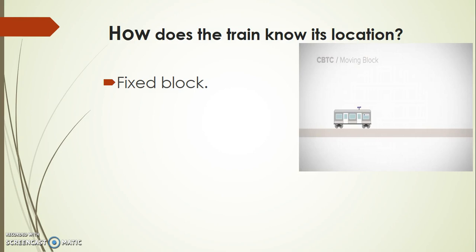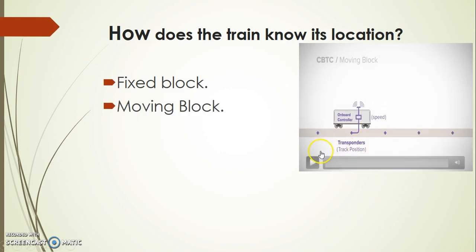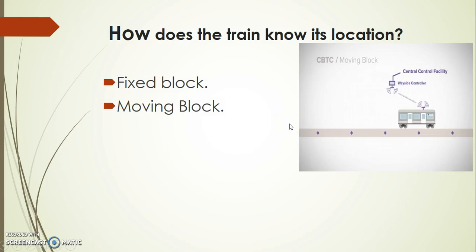In CBTC we are using a moving block, in which the block length is moving by using beacons, as already explained. The buffer distance ahead and behind the train varies depending upon the speed of the train and the speed of the next trains. This will effectively reduce the headways between multiple trains and improve the frequency of trains.